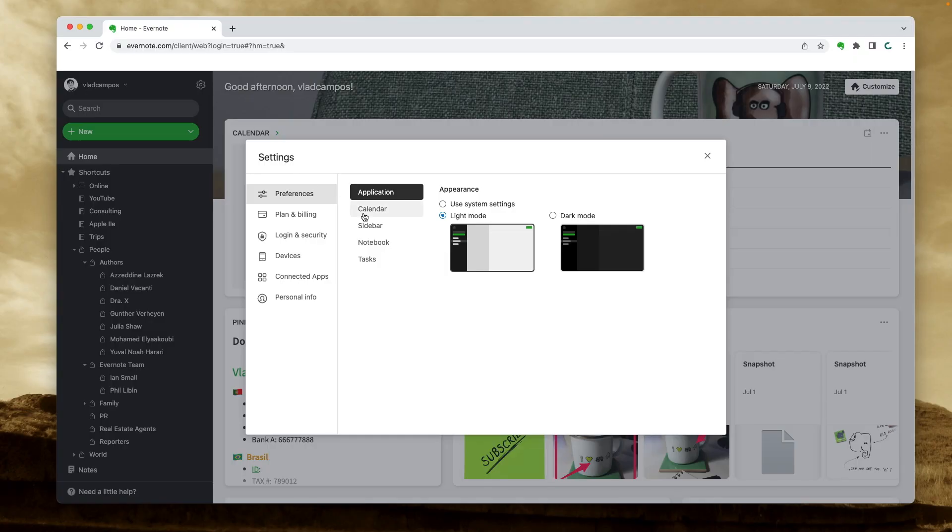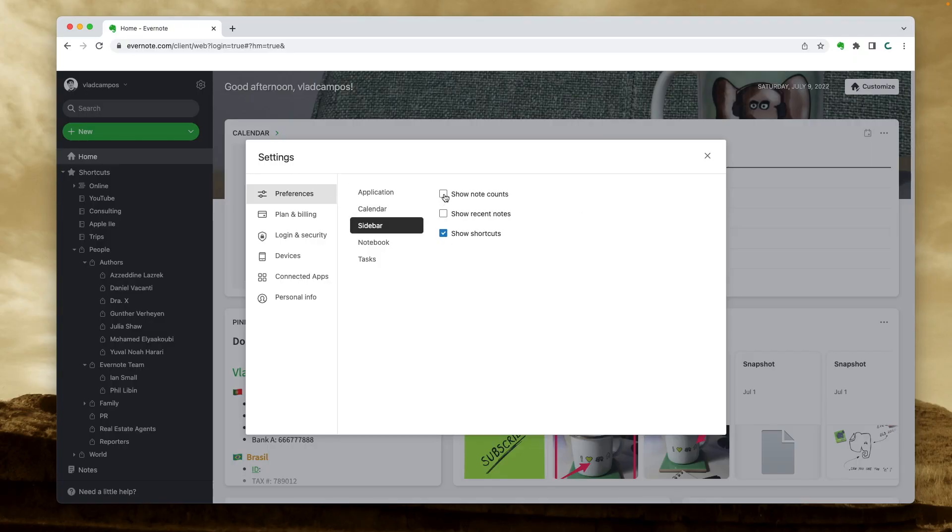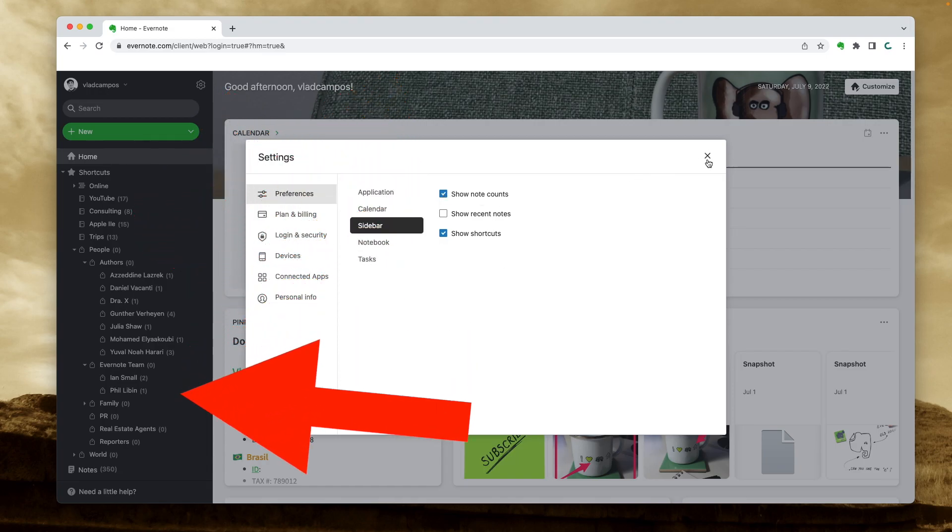Where do these numbers come from? Of course, they come from your Evernote, and most of them are already there. If you turn on the numbers — the 'show note numbers' setting — you can see some of them. Others, like notes created last month, are easy to find using the advanced search syntax. If you don't know how to do that, check the playlist about advanced search here on the channel. What Evernote did was create this dashboard, and I would love to see it as a widget. Imagine being able to select the information you want and compare it to last month — that would be pretty cool for me as an Evernote user and also as an instructor.